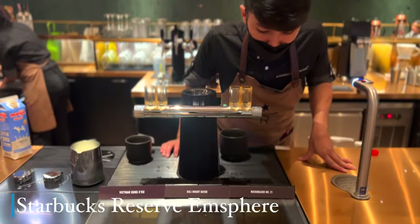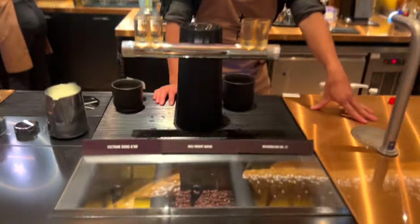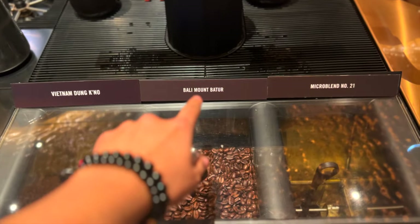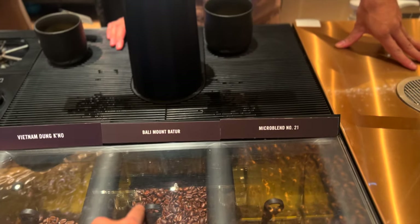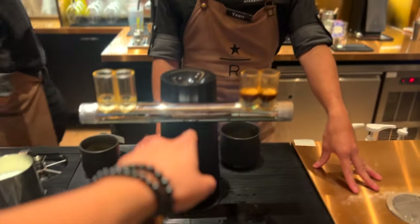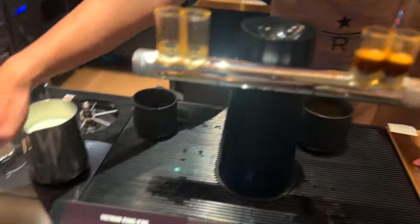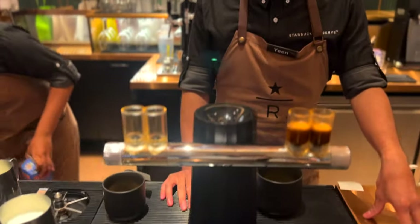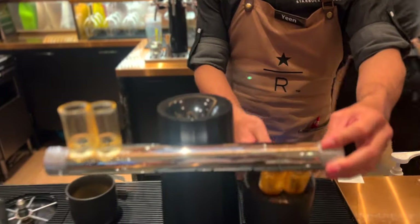Check out the machine — what kind of machine have you seen before? You have seen machines for coffee shots. Right now we are at a Starbucks Reserve getting the Bali micro blend number 21, which has chocolate notes and dark chocolate notes. What do you call this machine? This is new technology we saw from Italy — Italian technology here.